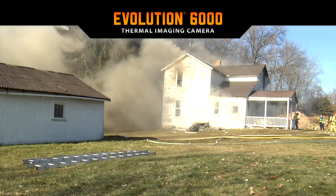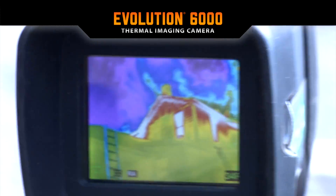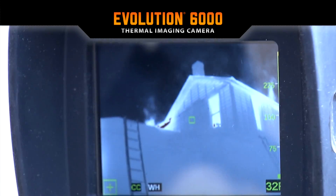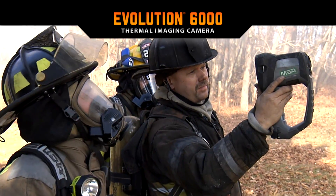Outside, the Evolution 6000 is used for size-up. It is ideal for finding isolated hotspots and fire extension. This allows firefighters to make an informed approach and tackle fires with increased safety.